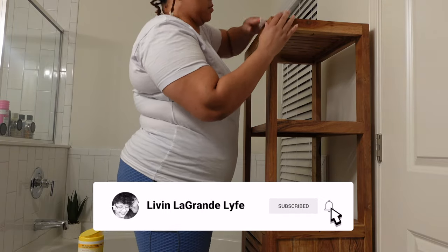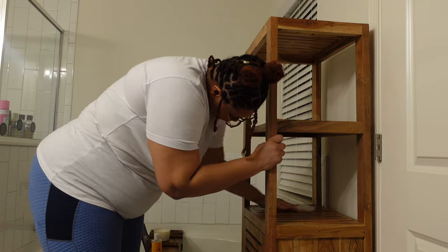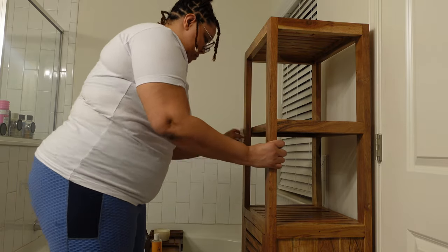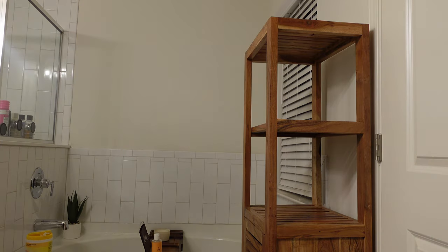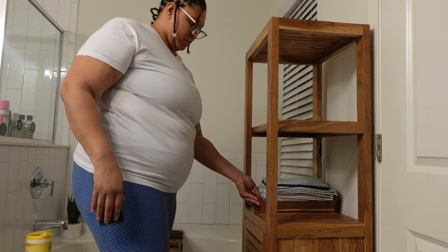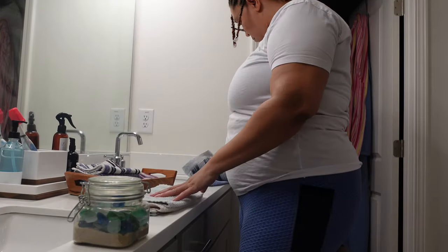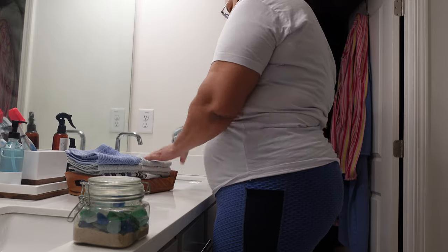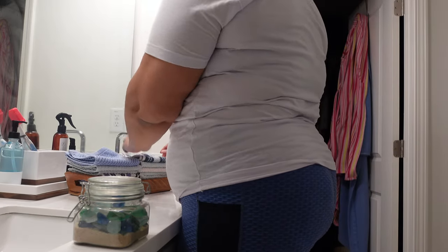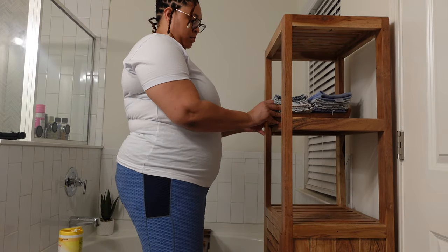I'm just gonna wipe everything down. If you all watch my channel you know I ought to have stock with Lysol wipes because I wipe everything down. So right now I'm trying to figure out how I want this to be set up so it can hold everything I need and be functional.